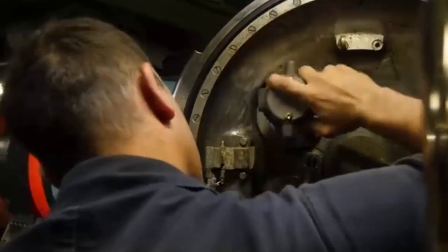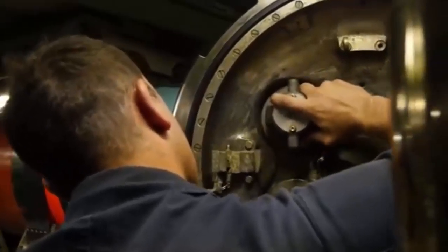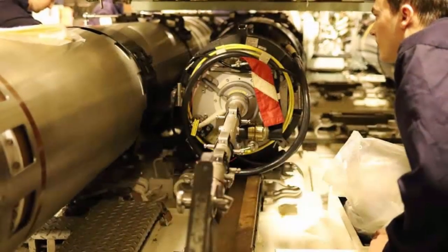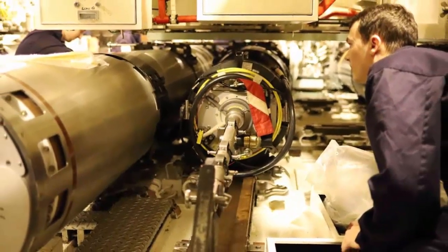In 2009 an upgrade program began, leading to further sophisticated advances in Spearfish's homing, warheads, tactical and fueling systems, as well as an upgraded guidance link.